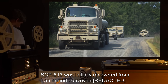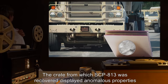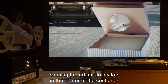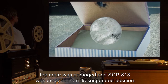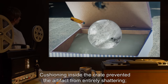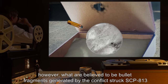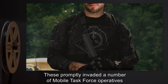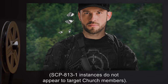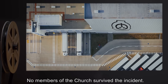Addendum 813-001 — Item Recovery: SCP-813 was initially recovered from an armed convoy operated by known members of the Church of the Broken God. The crate displayed anomalous properties, causing the artifact to levitate in the center of the container. During the ensuing confrontation the crate was damaged; what are believed to be bullet fragments struck SCP-813 and dislodged several pieces of SCP-813-1, which promptly invaded a number of Mobile Task Force operatives. Notably, SCP-813-1 instances do not appear to target Church members. No members of the Church survived the incident.